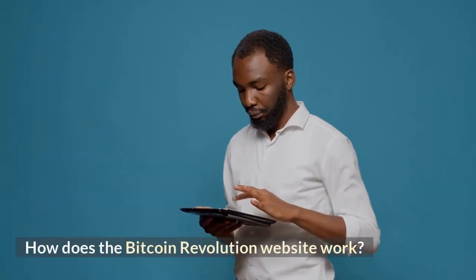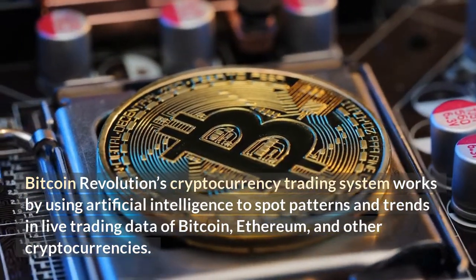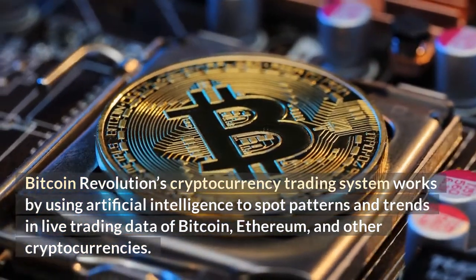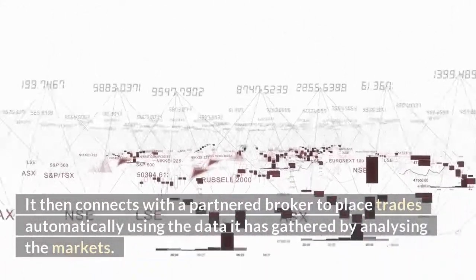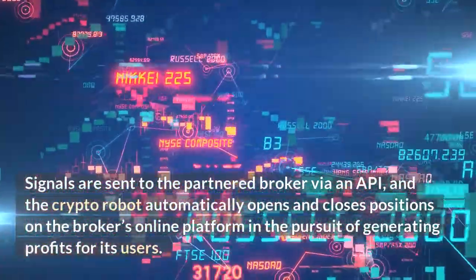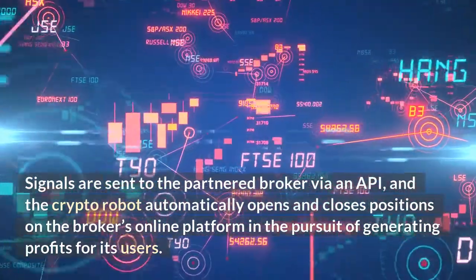Bitcoin Revolution's cryptocurrency trading system works by using artificial intelligence to spot patterns and trends in live trading data of Bitcoin, Ethereum, and other cryptocurrencies. It then connects with a partnered broker to place trades automatically using the data it has gathered by analyzing the markets. Signals are sent to the partnered broker via an API, and the crypto robot automatically opens and closes positions on the broker's online platform in the pursuit of generating profits for its users.